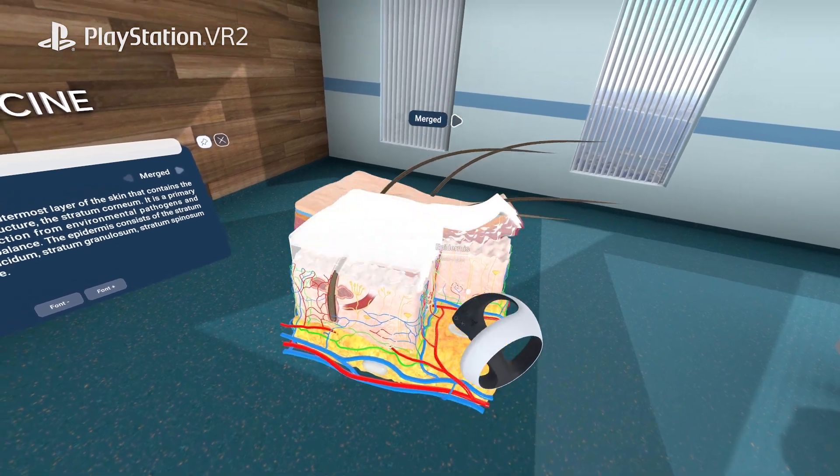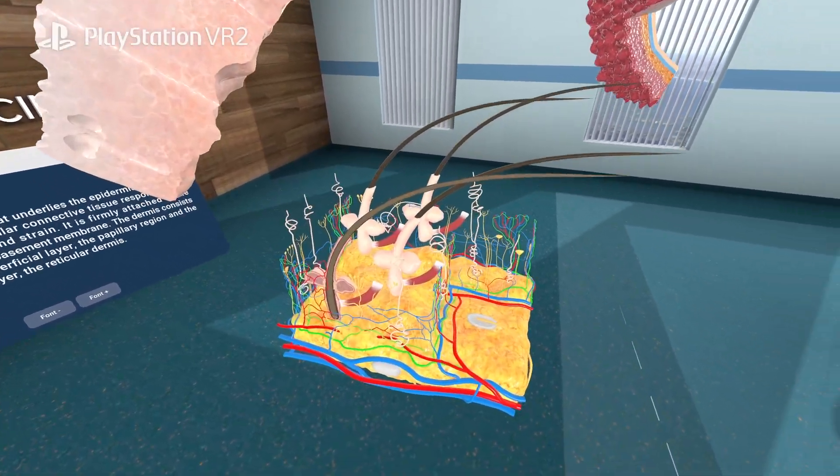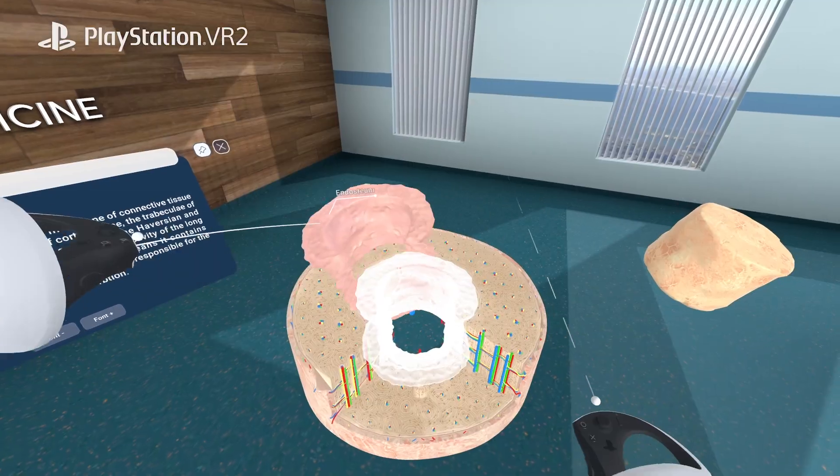You will be amazed by the complexity of the anatomy, complemented by up to 18 different highly detailed micro-anatomical models.